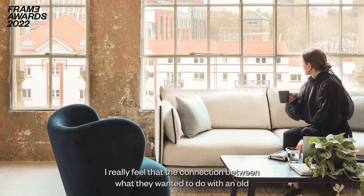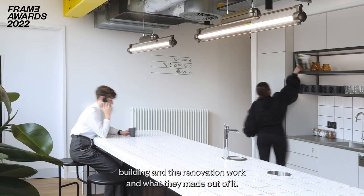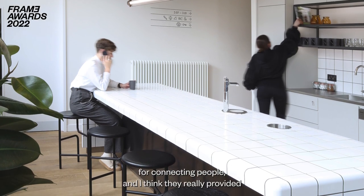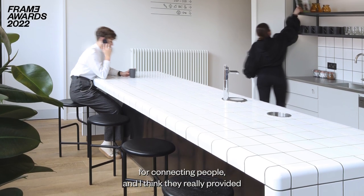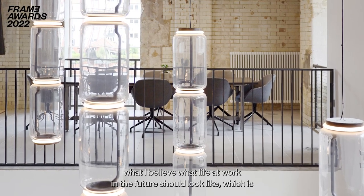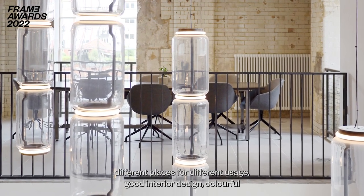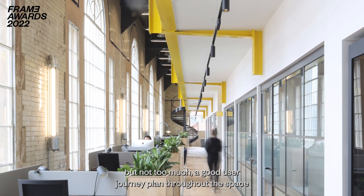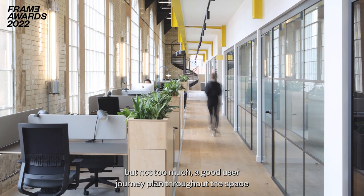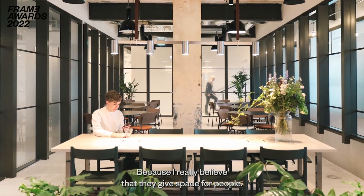I really feel that the connection between what they wanted to do with the node building and the renovation work, and what they made out of it — I just feel that there was a lot of thinking behind that for connecting people. And I think they really provided what I believe the life at work in the future should look like, which is different places for different usage, good interior design, colorful but not too much, good user journey planned throughout the space, and enough room for people to be with each other.